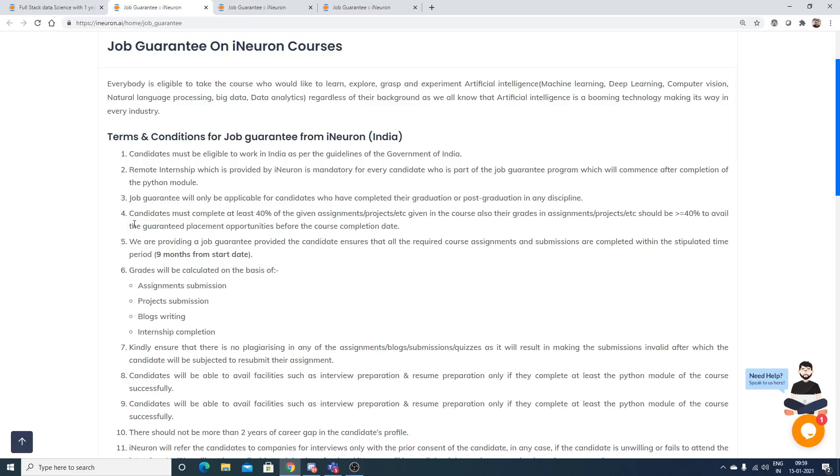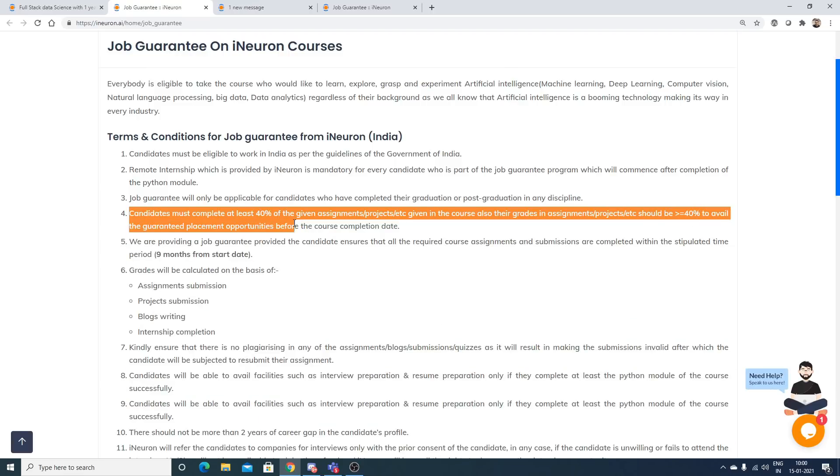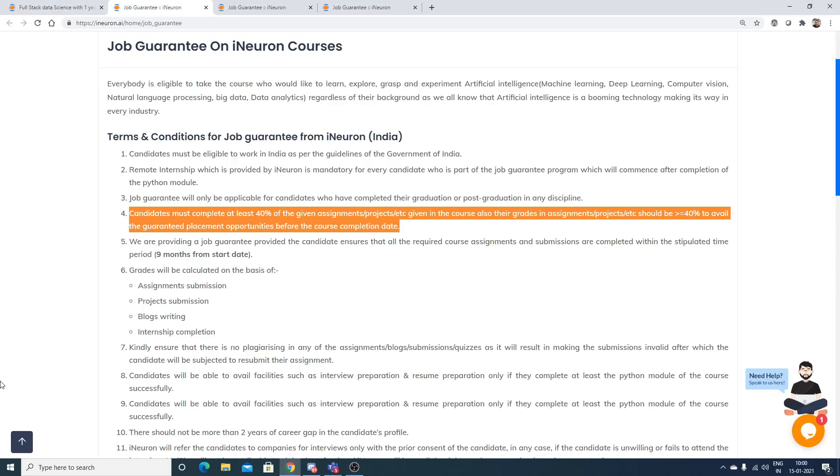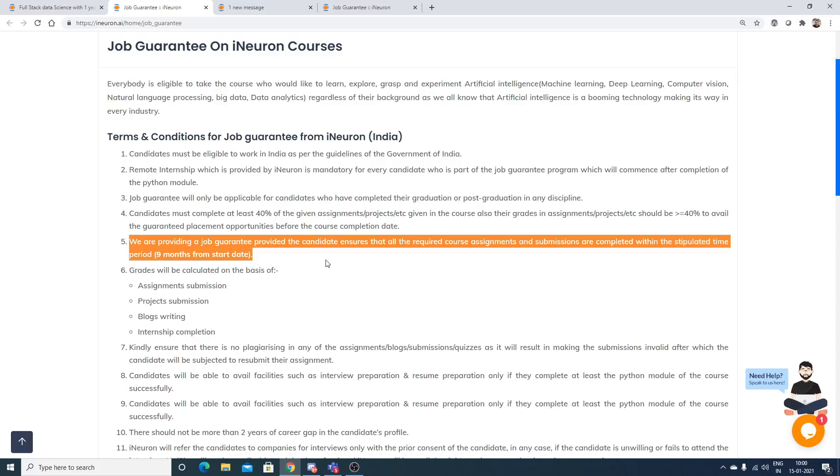Candidates must complete at least 40% of the given assignments and projects, and grades must be greater than 40% to avail the guaranteed placement opportunity before the course completion date. This is important because iNeuron needs to assess whether a candidate is genuinely interested. There have been scenarios where candidates sent for interviews were unprepared. Submitting assignments shows engagement and progress.